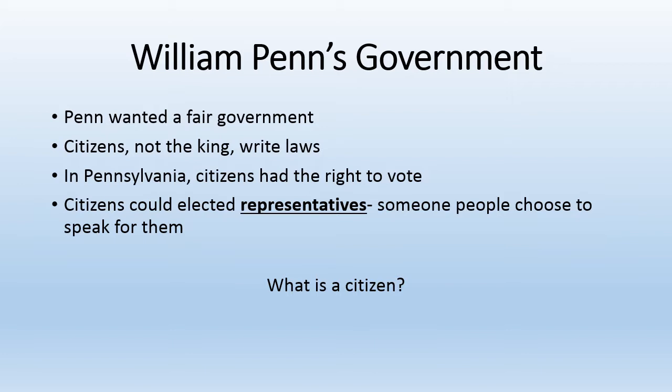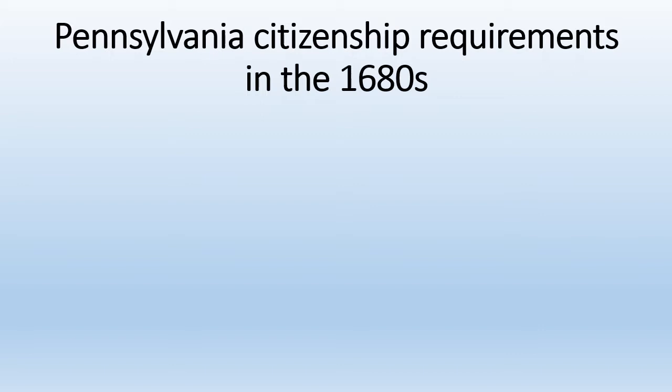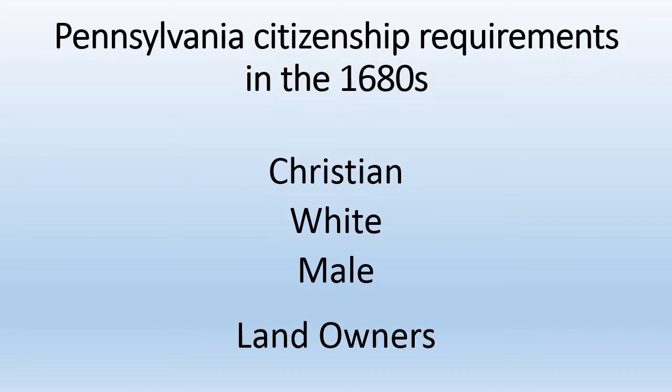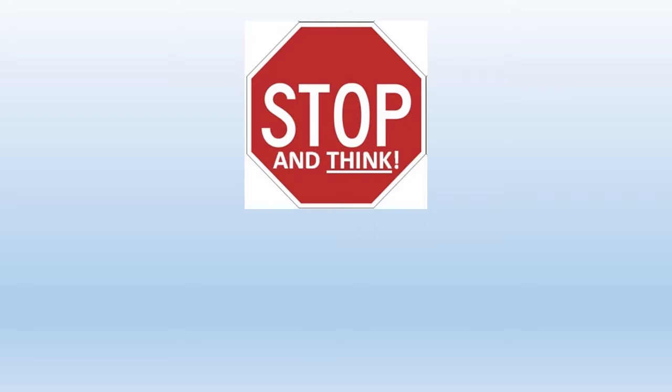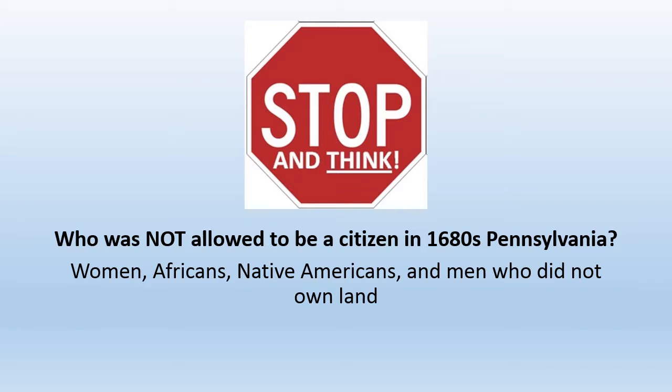So what is a citizen? A citizen is a resident or voter living in a particular area. In order to be a citizen in the 1680s, you had to be a Christian, white male who owned land. Stop and think: who was not allowed to be a citizen in 1680s Pennsylvania? Women, Africans, Native Americans, and white men who did not own land were not citizens.